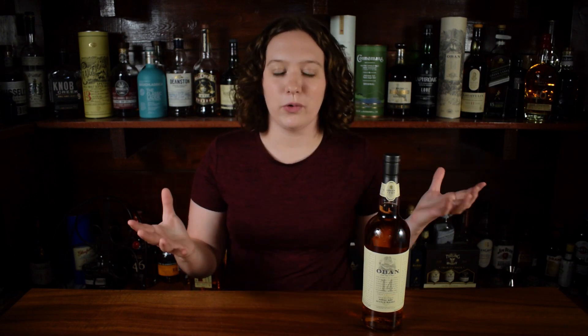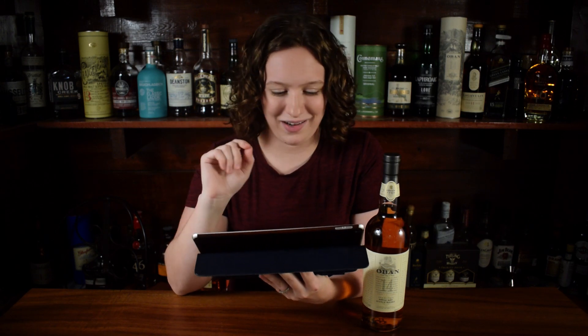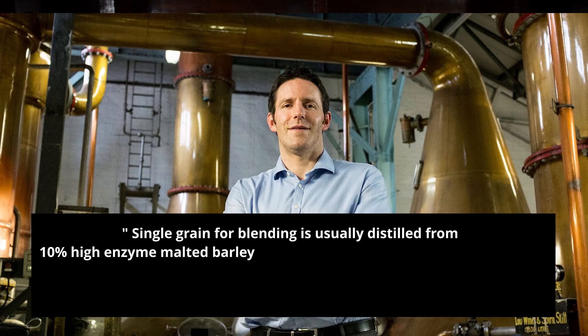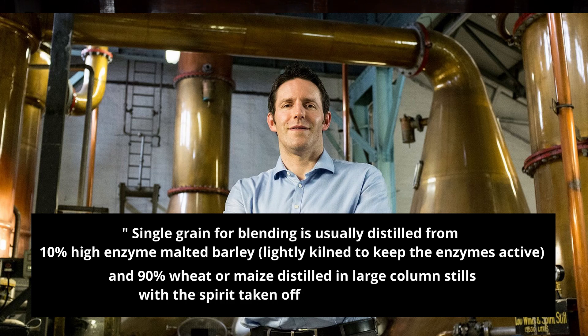While making this video, I contacted the Aquavitae Barflies because I needed help with the single grain topic. Michael Henry at Loch Lomond — a fellow whiskey enthusiast — contacted me and gave me information about single grain whiskey, which he knows quite a bit about. I'm going to read directly from his quote: 'Single grain for blending is usually distilled from 10% high enzyme malted barley, lightly kilned to keep the enzymes active, and 90% wheat or maize, distilled in large column stills, with the spirit taken off the still at around 94%.' That spirit is going to be a really light spirit, but it's perfect for blending — that's usually what grain whiskey is made for.